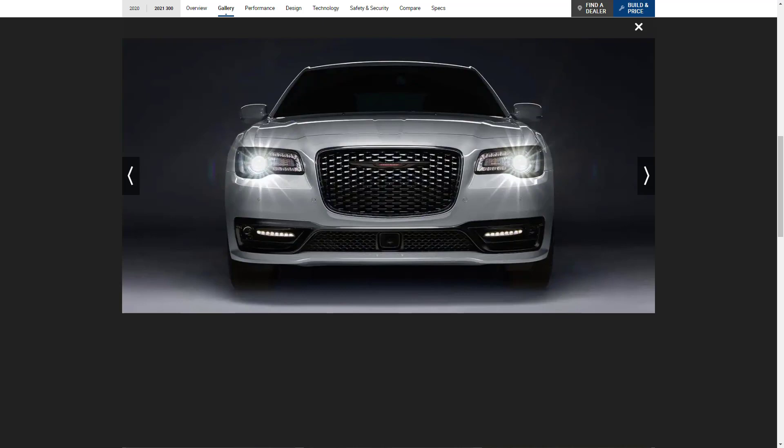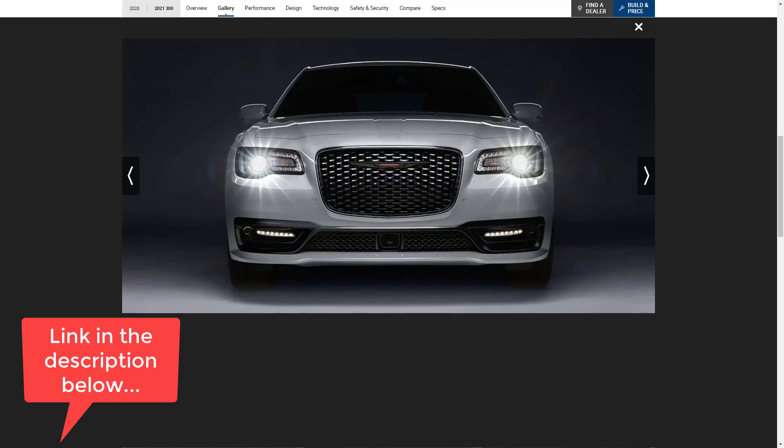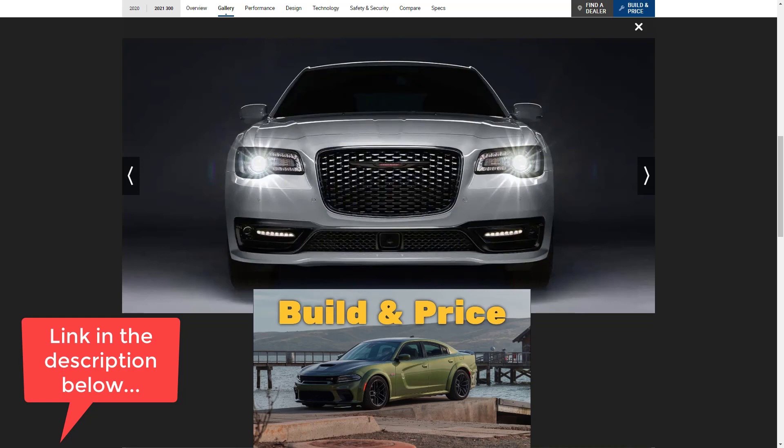Let's get into this build and price review of the 2021 Chrysler 300. Real quick before we get started, I just want to remind you to take a look at some of my other related build and price reviews — links are in the description below. I recently did a build and price review of the 2021 Dodge Charger Scat Pack Widebody, and if you like the Chrysler 300S, you're definitely going to like that video too.